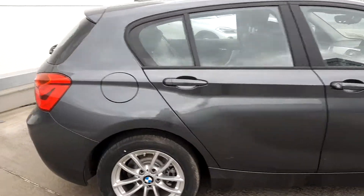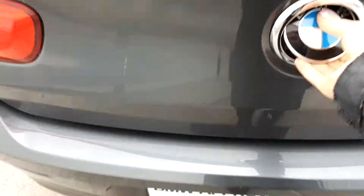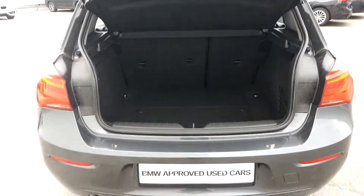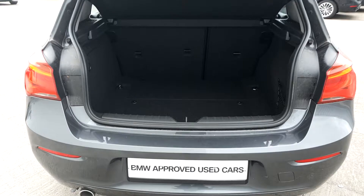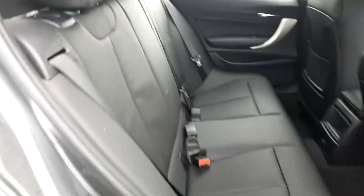Going towards the boot of the car, you'll be able to see the space inside the boot. Going to the back seat of the car, you'll also see the space for passengers that are travelling in the back.